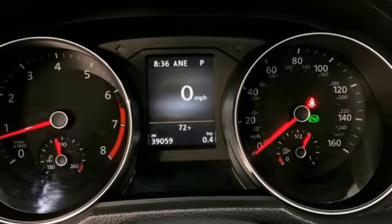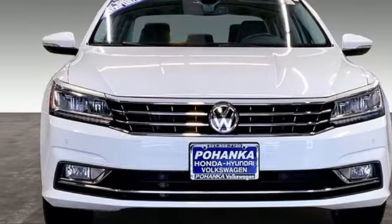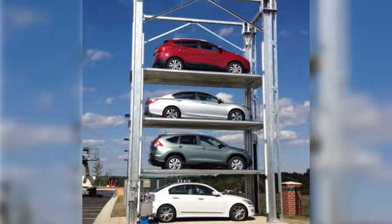They say a journey begins with one step. In this case, it begins with a test drive. Start your next adventure today. Visit Bohanka Volkswagen today.